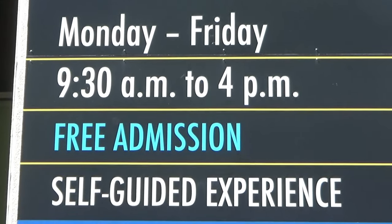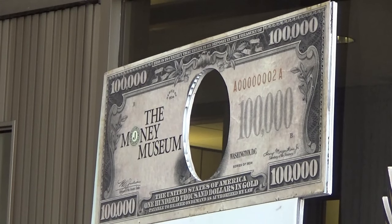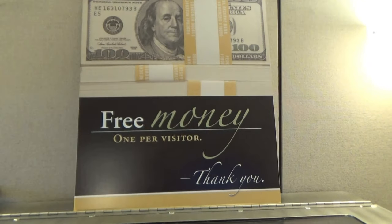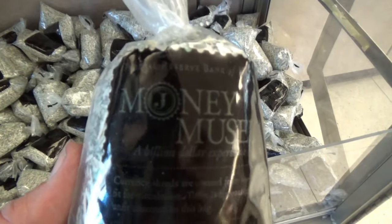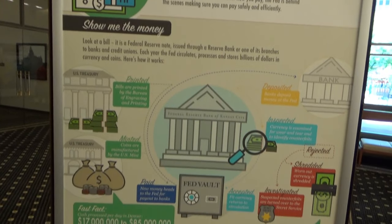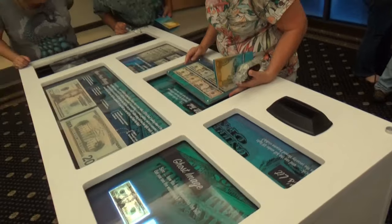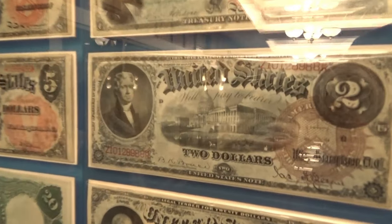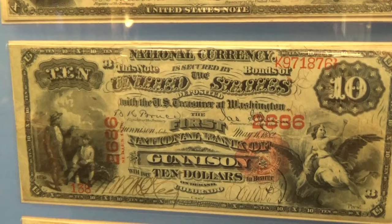Billion dollar experience — we'll see about that. Guess who's face is on the $100,000 bill. And guess what? They are giving away free money, if you can put it back together. Yes, it is. Yeah, that's it.